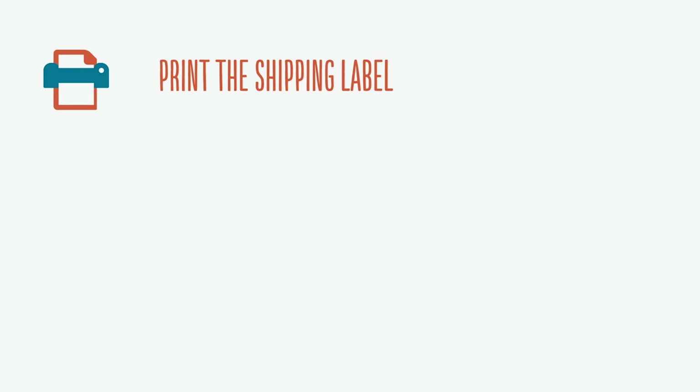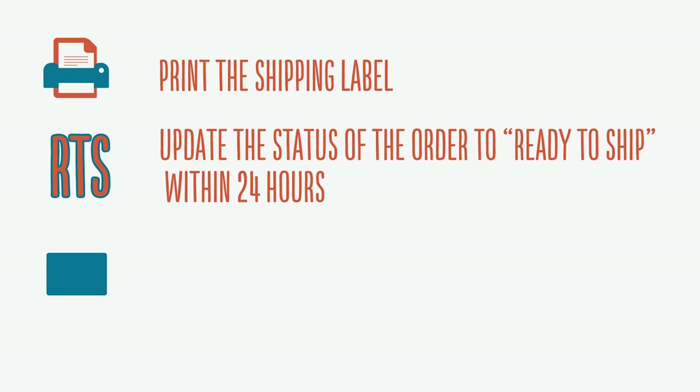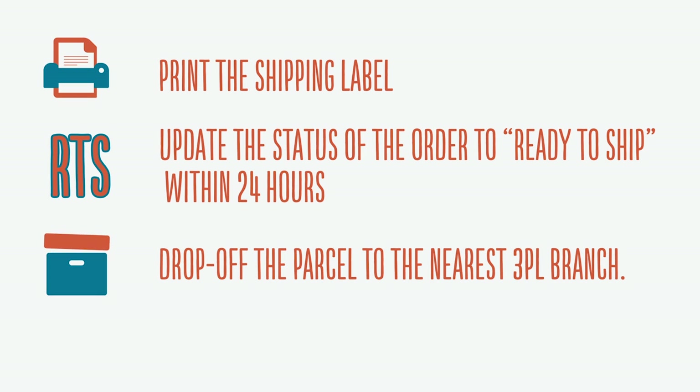1. Print the shipping label. 2. Update the status of the order to Ready to Ship within 24 hours. 3. Drop off the parcel to the nearest 3PL branch.